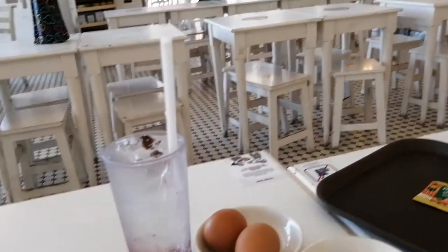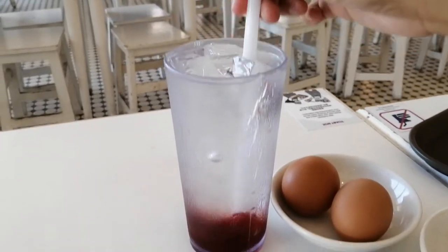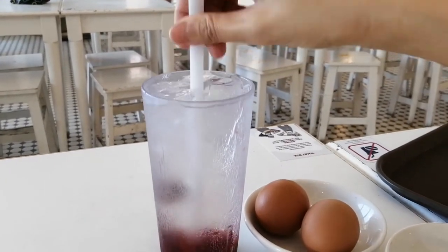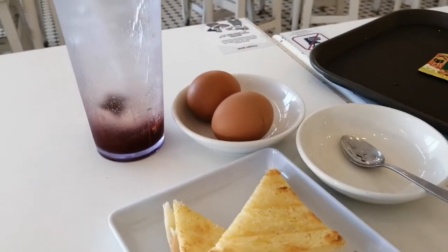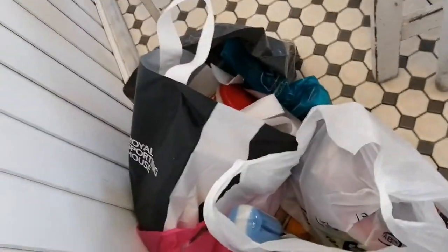Let's have merienda at Toast Box. I'm having an iced sour plum — I can't take their coffee here, it's very very bitter and very strong for me. So I'm having ham and cheese and soft-boiled eggs. And there go my shopping bags.